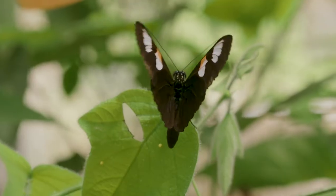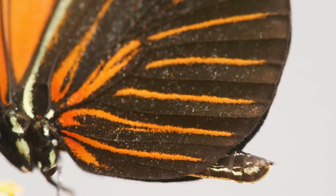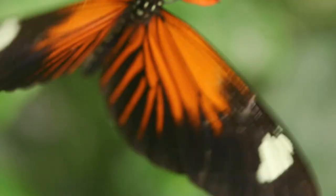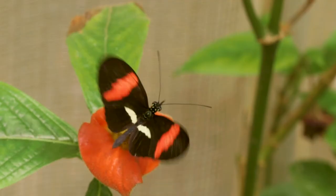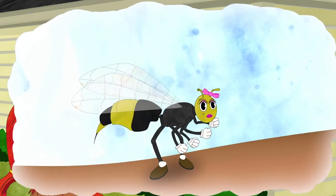I work on a group of neotropical butterflies called Heliconius that have bright colors that warn predators of their toxicity. We know that predators quickly learn to associate these patterns with a bad experience. Think about how you and I avoid picking up a wasp or hornet because we recognize black and yellow as painful.